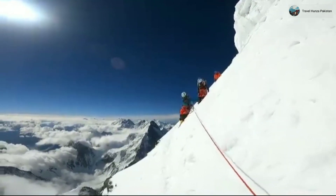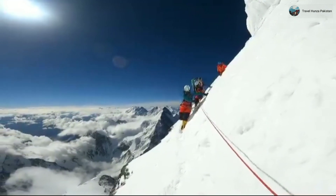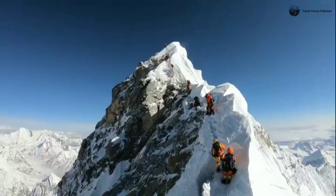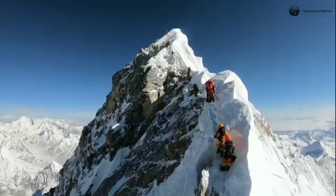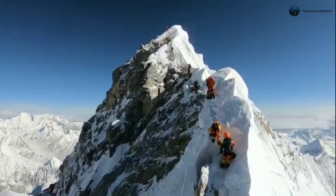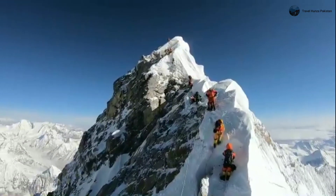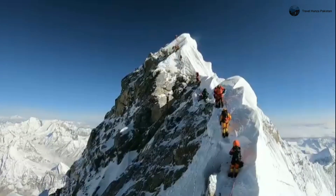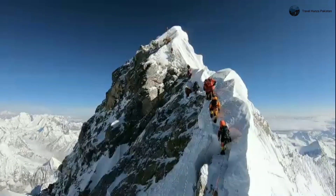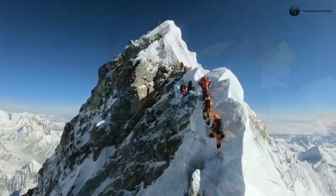On the other hand, the Khumbu Icefall, located at the foot of the western cwm of Everest, poses its own set of risks. This area, at 17,999 feet, is where the Khumbu Glacier rapidly recedes, leaving a two-and-a-half-mile-long icefall in its wake. The Khumbu Icefall is notorious for its slow but steady movement down the mountain, opening crevasses without warning and causing massive ice towers known as seracs to fall. These ice towers can range from the size of a refrigerator to that of a house.